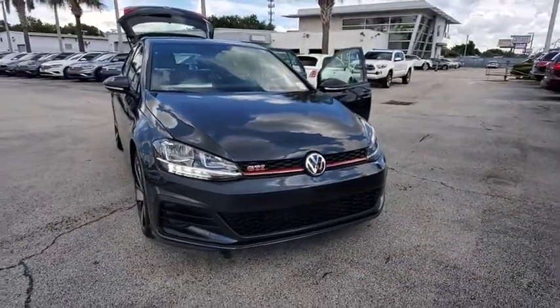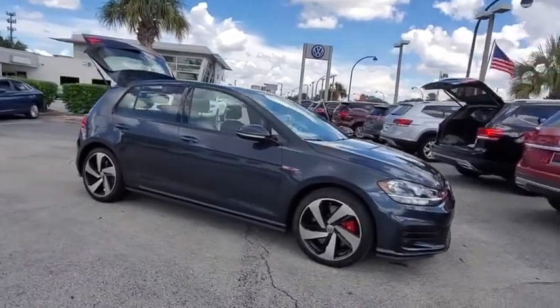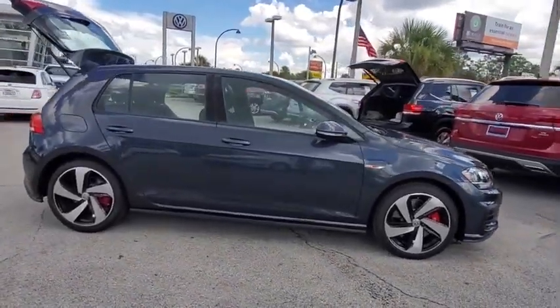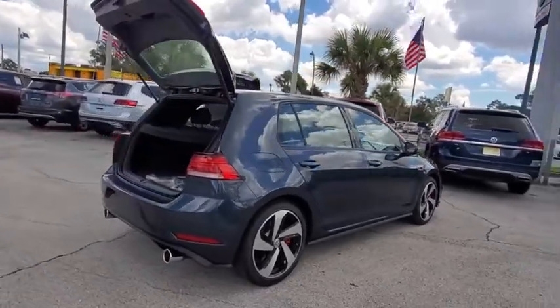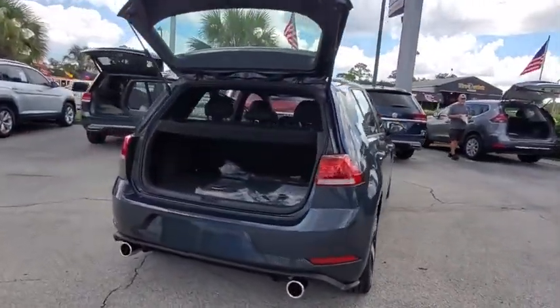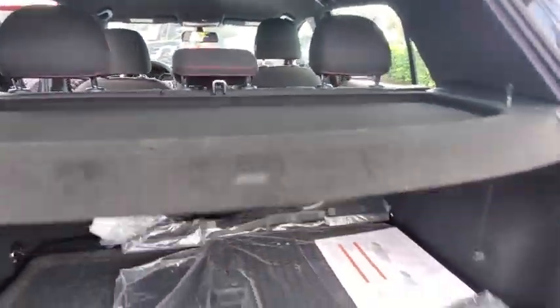Take a ride in the 2020 Golf GTI. This Volkswagen is considered by many to be the hot hatchback. The GTI easily accommodates up to four adults. A decent-sized 15-plus cubic foot trunk is well-shaped and easy to load. This vehicle has less than 100 miles.